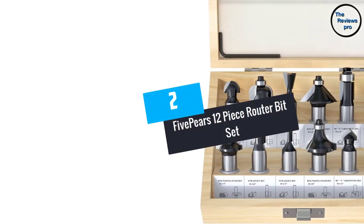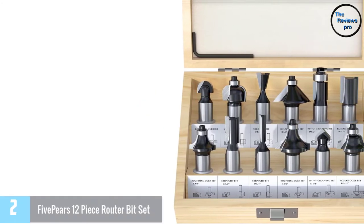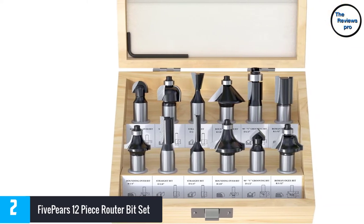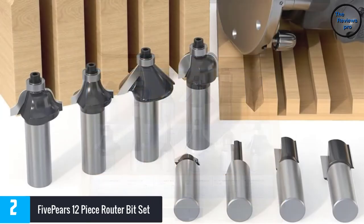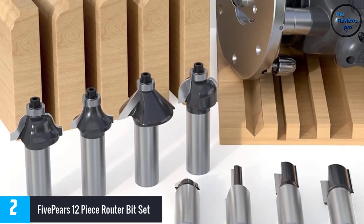At Number 2, the 5 Pairs 12 Piece Router Bit Set. This is a lovely set of router bits that can easily attach to any router. They have a universal ½ inch shank that makes it possible to attach to all router options available. The set features different bits capable of producing different kinds of cuts on wood.